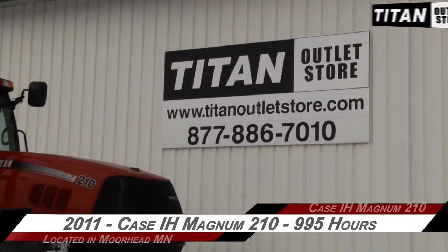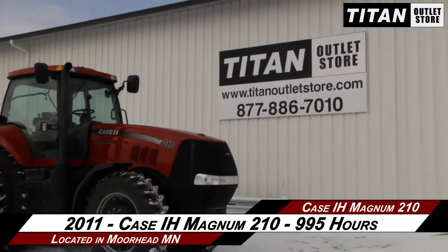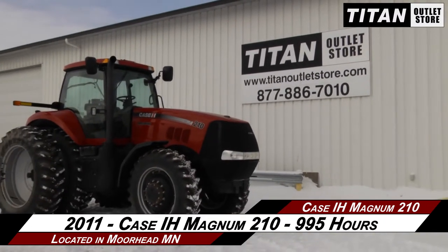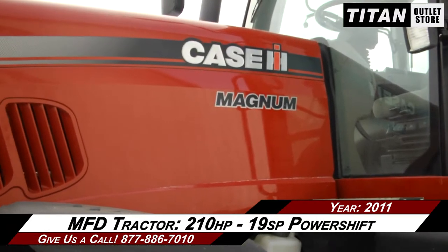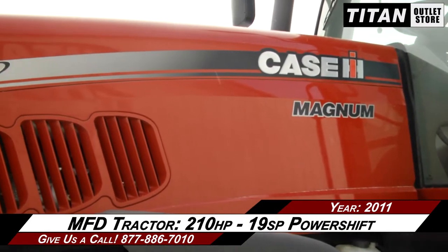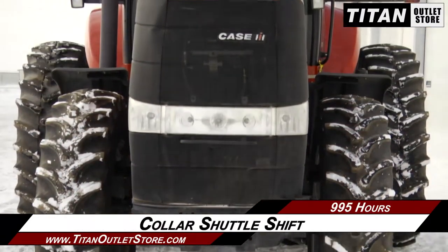Available now at the Moorhead Titan Outlet Store. In this video, we are demonstrating a 2011 Case IH Magnum 210 with 995 hours. This MFD tractor features 210hp and a 19-speed power shift transmission, along with collar shuttle shift.